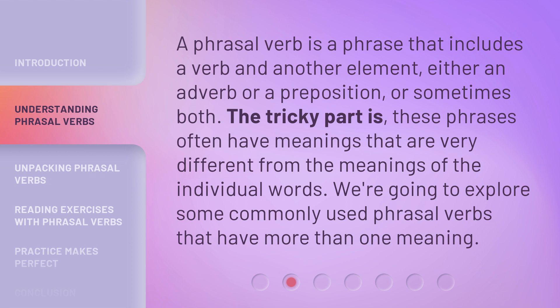A phrasal verb is a phrase that includes a verb and another element — either an adverb or a preposition, or sometimes both. The tricky part is, these phrases often have meanings that are very different from the meanings of the individual words. We're going to explore some commonly used phrasal verbs that have more than one meaning.